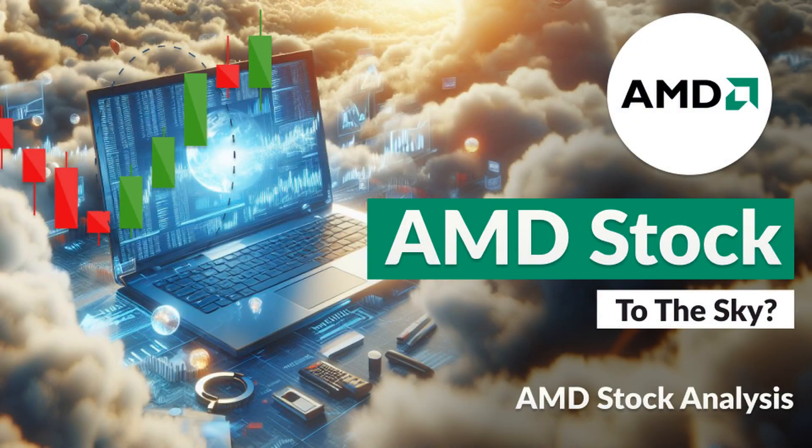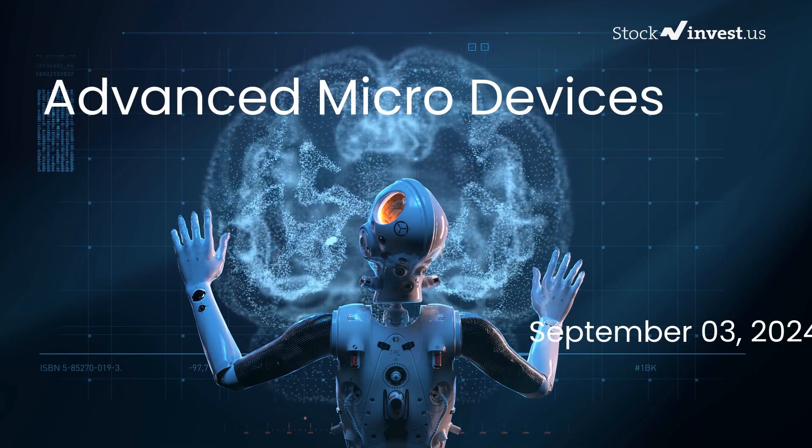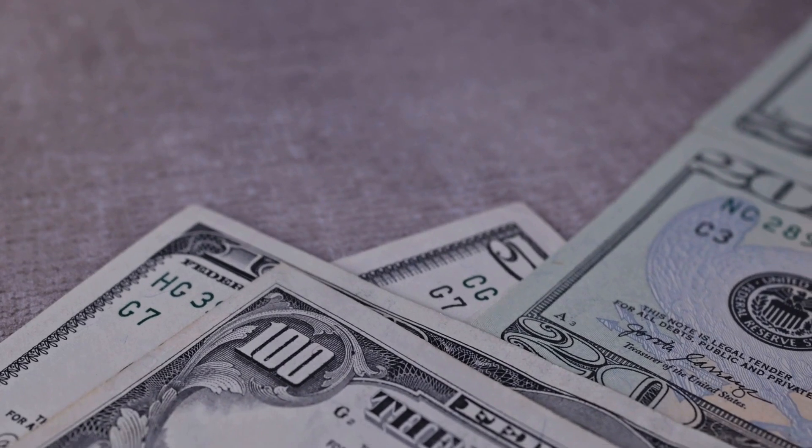Is it time to buy or sell Advanced Micro Devices stock? In this video we will explore Advanced Micro Devices in depth. Our initial report was published on our website on the 30th of August 2024, and now we are here to provide you with an even more comprehensive analysis.